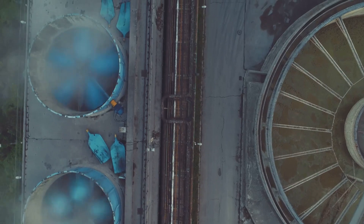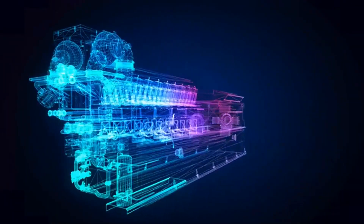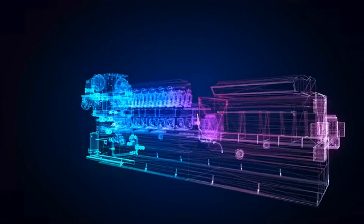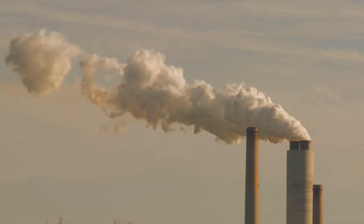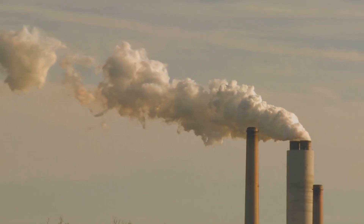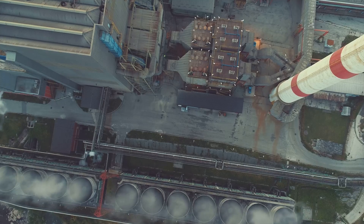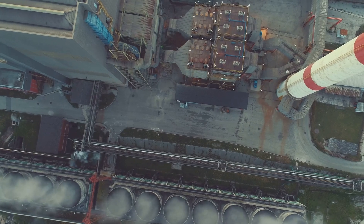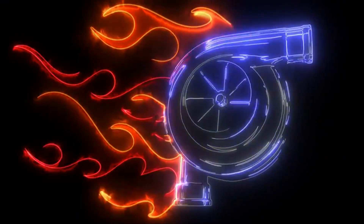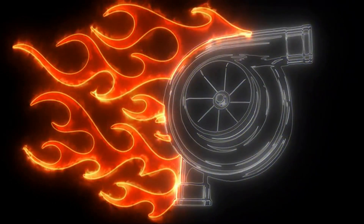Why is the supercritical CO2 cycle so revolutionary? It boils down to efficiency. Supercritical CO2 power cycles can achieve significantly higher efficiencies than conventional steam cycles, meaning more electricity can be generated from the same amount of fuel, lowering costs and reducing emissions. Furthermore, supercritical CO2 power plants are remarkably compact — the high density of supercritical CO2 allows for smaller turbines and components, making these plants ideal for applications where space is limited.